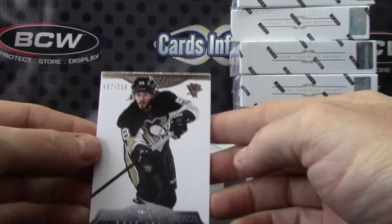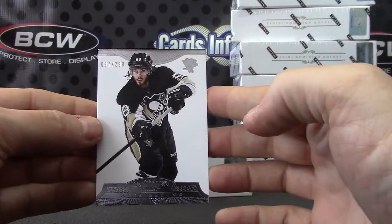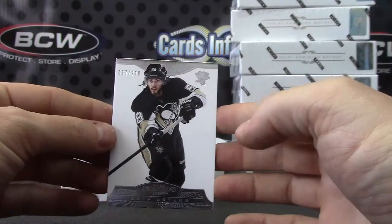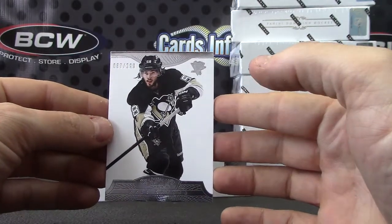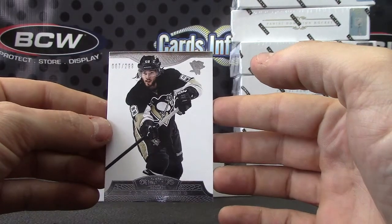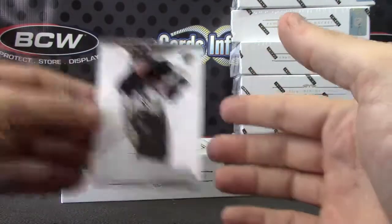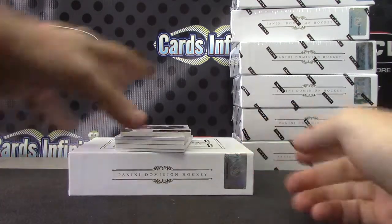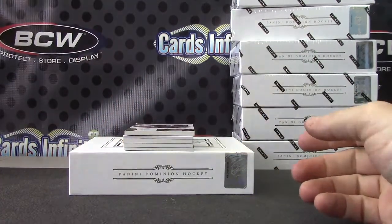Chris Letang. Remember seeing a fight where Chris Letang got checked into the boards — I forget the dude that came out there, but he knocked this dude out for checking Chris Letang pretty hard or something. And then he did this sign like it was over after he knocked the dude out. I can't remember, it was an awesome fight though.